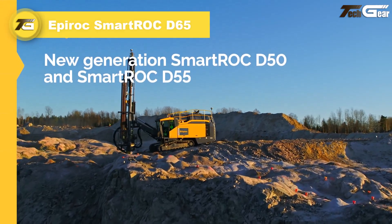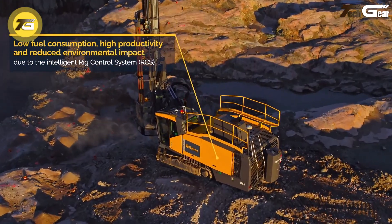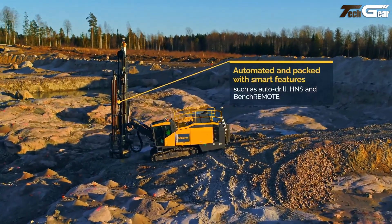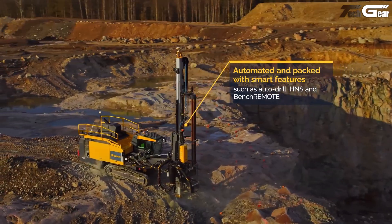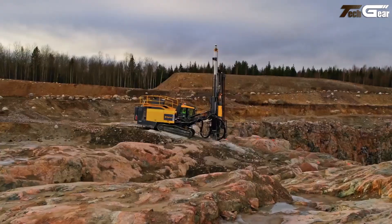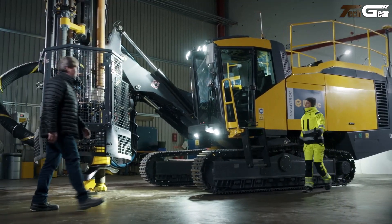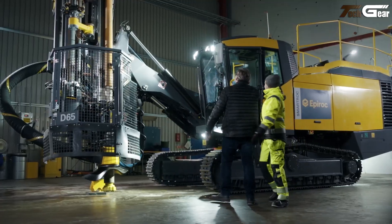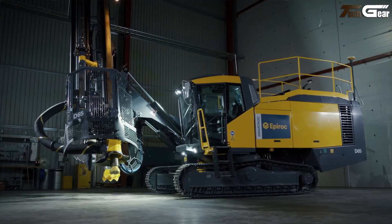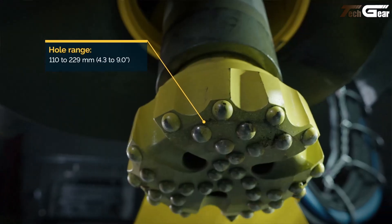The Epiroc Smart ROC D65 is a cutting-edge smart drilling rig that pushes conventional excavation support to another level, integrating advanced automation, precision drilling, and intelligent control systems optimized for mining, quarrying, and large-scale construction. Its down-the-hole drilling capability delivers consistent, high-quality blast holes from 110 to 229 millimeters in diameter and depths up to 56 meters, with optional extra-long feed for deeper production holes.